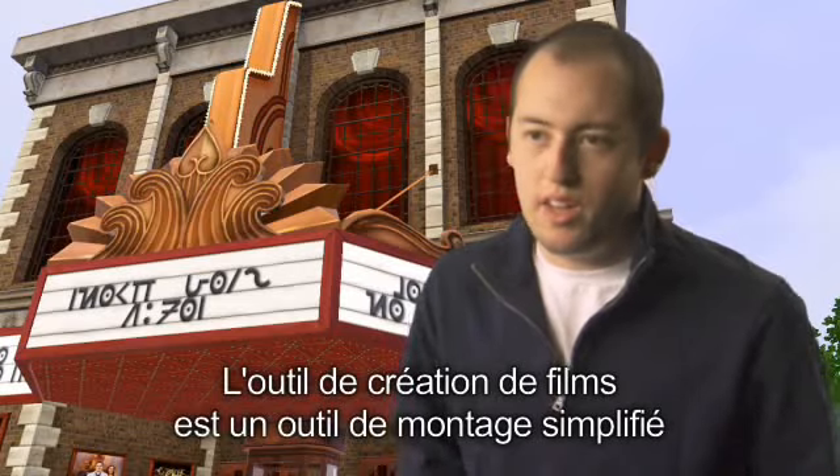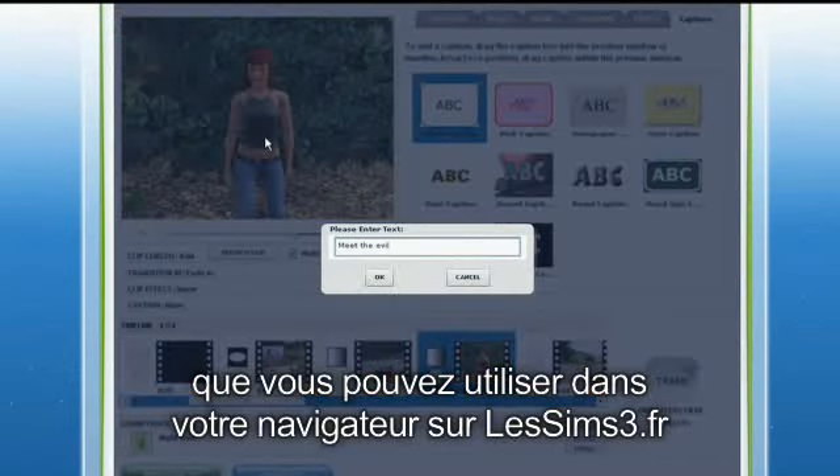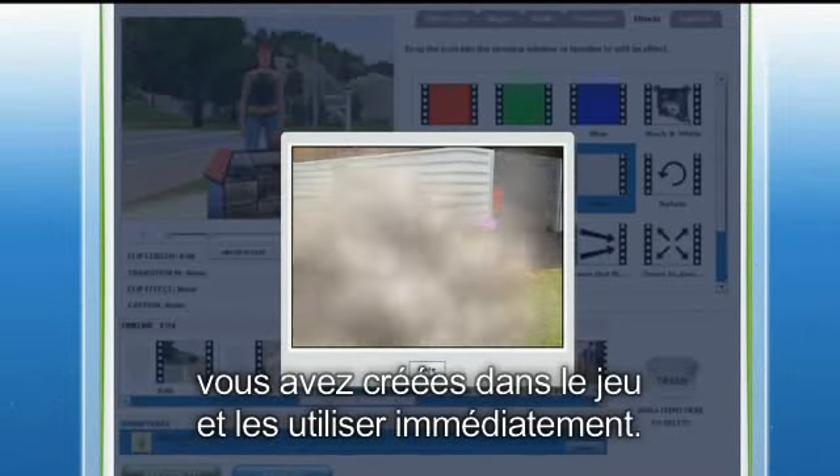The mashup tool is like a very simplified movie editor that you can use in your browser at TheSims3.com. All the footage you create in the game you upload onto your account and it's all right there for you.